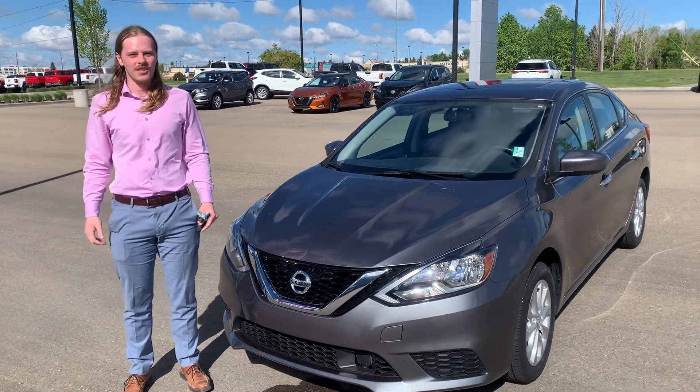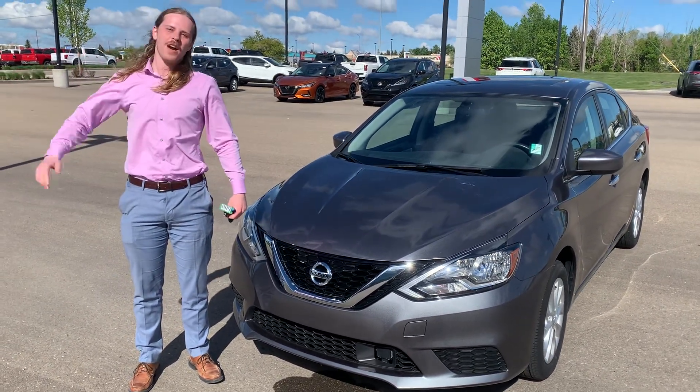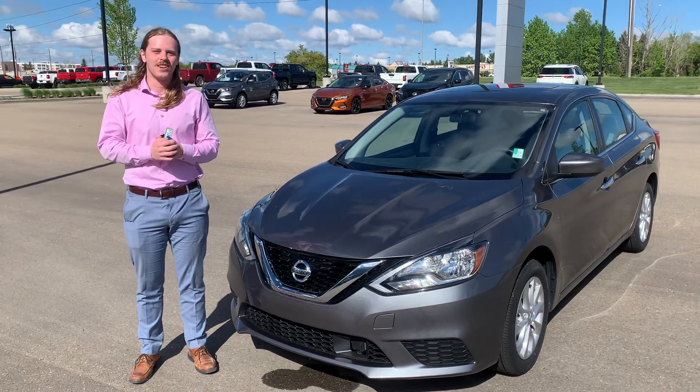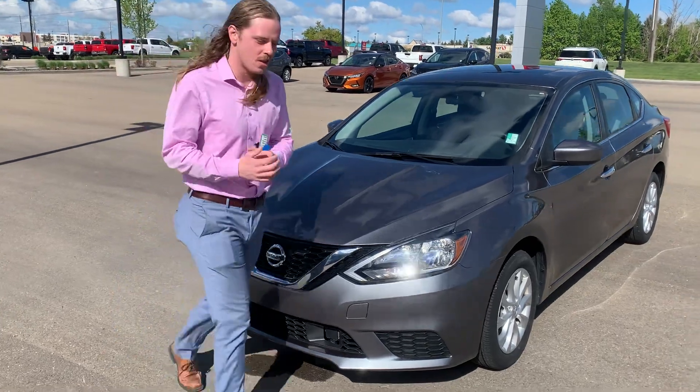Hey Smith, it's Jay again over at Northside Nissan. Never heard back from you regarding our launch app. I'm going to show you our very own Nissan Sentra — this one's a 2019, so it's two years newer.